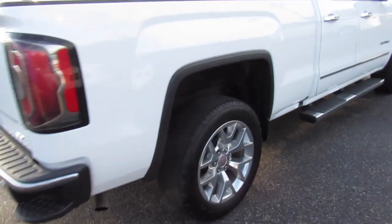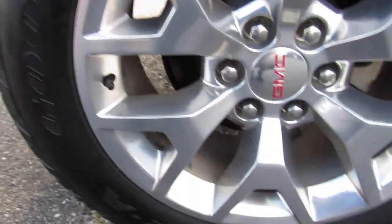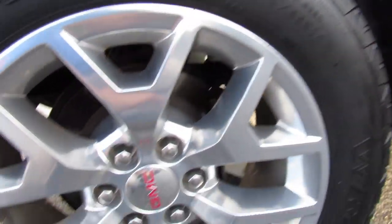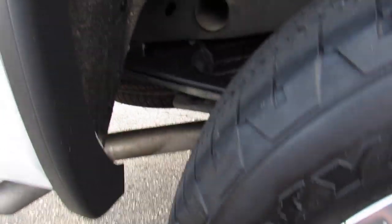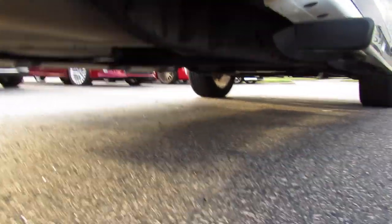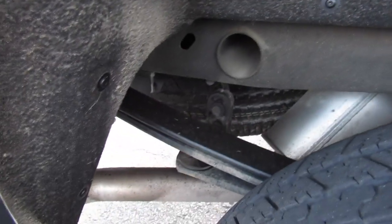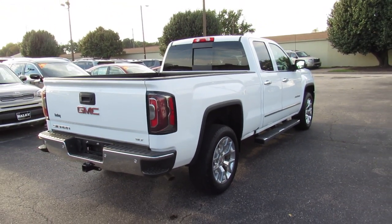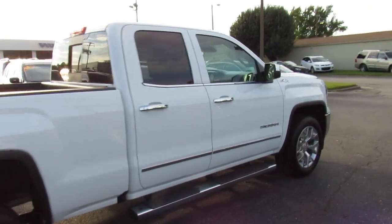Coming up to the passenger side, this one is riding on Goodyear Wrangler SRA tires — P275/55 R20 — so 20-inch aluminum alloy wheels, with rear disc brakes. Underneath, being a local southern truck, this one is in great shape with no rust or anything like that. It's nice that this is a four-wheel drive model; the last two we've had were both two-wheel drive.